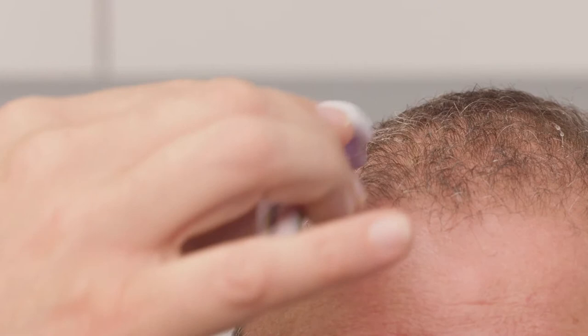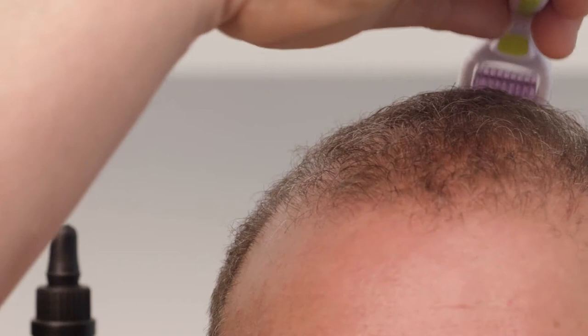Today I'm here with Alan — thanks for coming in, Alan. I'm rolling the Dermaroller over Alan's short hair very, very quickly and lightly, and that is just gently done on — twice on each area is enough.